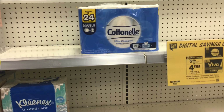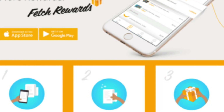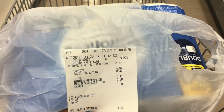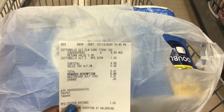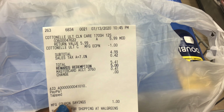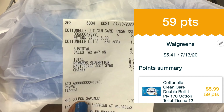Cottonelle and Viva are on Fetch Rewards, so make sure you submit your receipt to Fetch to get points back. Fetch Rewards is a rebate app where you earn points for items on the app, and once you reach a certain amount you can redeem for gift cards. If you're brand new to Fetch, use the code on screen to sign up and get your first 2,000 points toward your first gift card. I just finished transaction three and everything went perfectly — it rang up for $5.99, a dollar came off for $4.99 plus tax, totaling $5.41. I used 5,000 points to pay and ended up paying just $0.41.